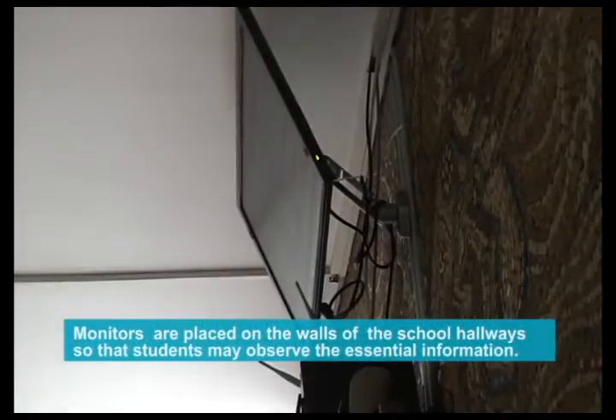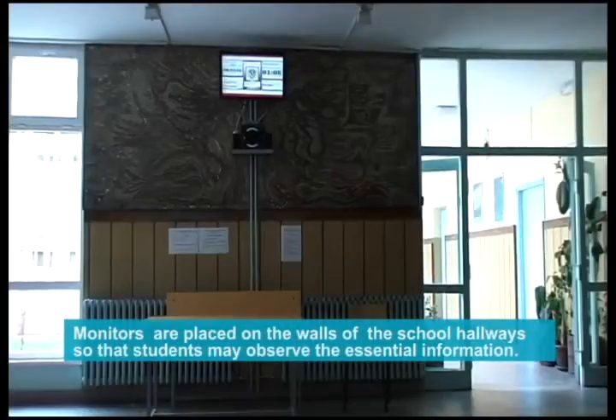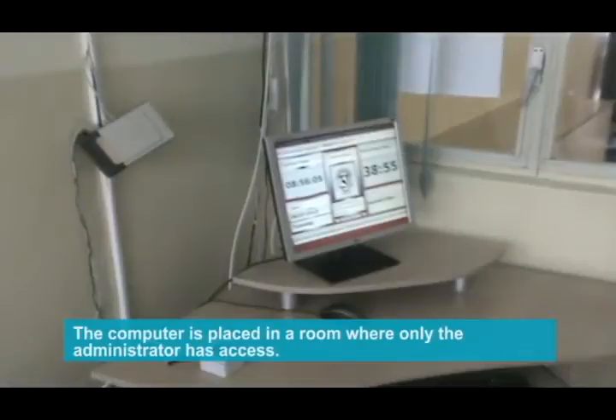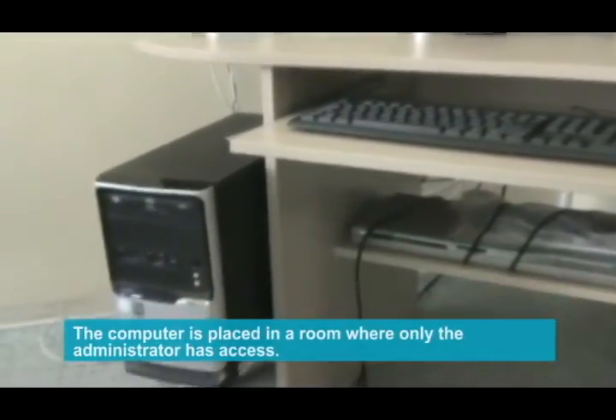Monitors are placed on the walls of the school hallways so that students may observe the essential information. The computer is placed in a room where only the administrator has access.